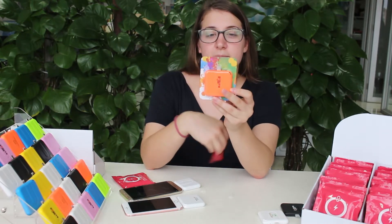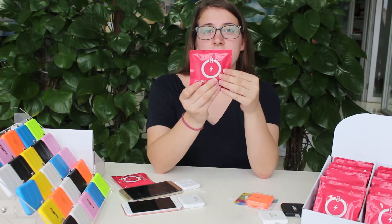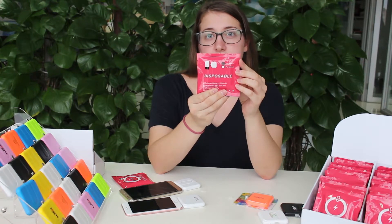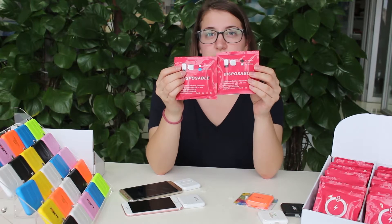So with this type of packaging, the color is clearly visible. And with this type of packaging, we use stickers to indicate both the color and the type. So this one is a black iPhone, and this one is a blue Android.